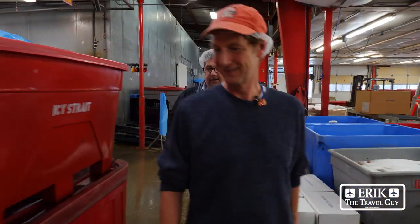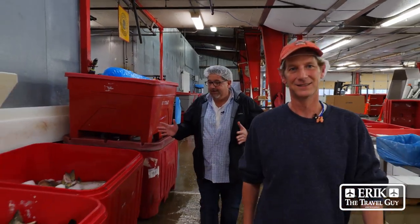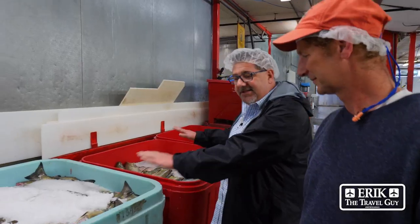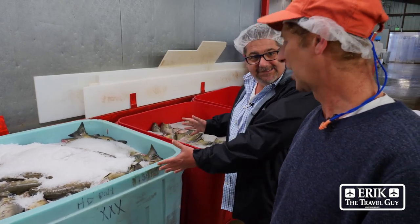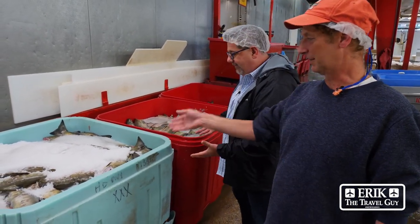Are there fish hanging out frozen right now? Oh yeah. Can we see them? Sure. We'll go look in here. Oh my God. These are chum salmon.